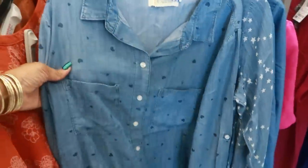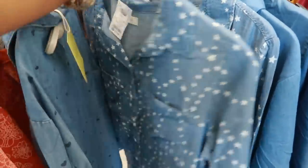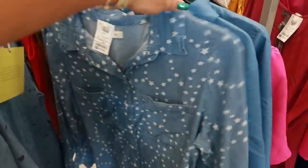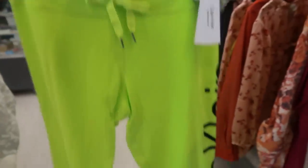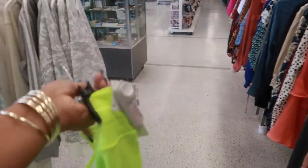Some little denim tops — this one has hearts on it for $16, this one has stars for $16, and the denim is soft so it's not thick at all. Champion sweatpants in red for $13 — I do like the neon. And these with the black down the side are $19.99.